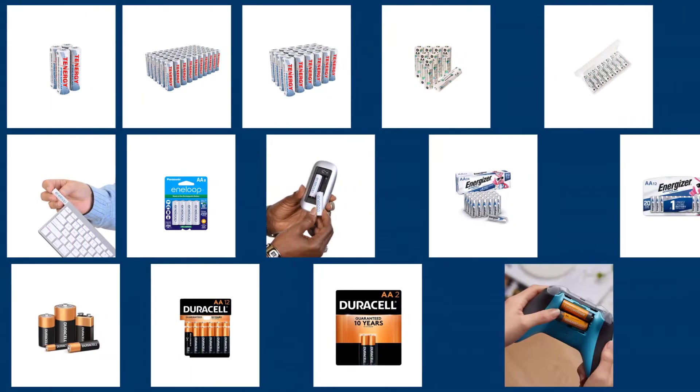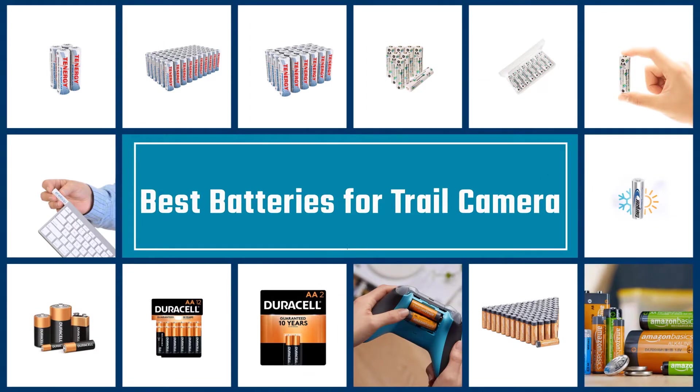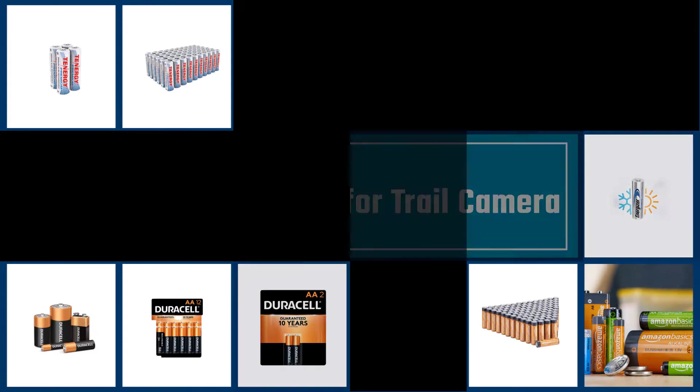The majority of modern trail cameras are powered by AA batteries. This video is here to provide a quick and easy-to-follow guide to allow you to make an informed decision on the best batteries for your trail camera.